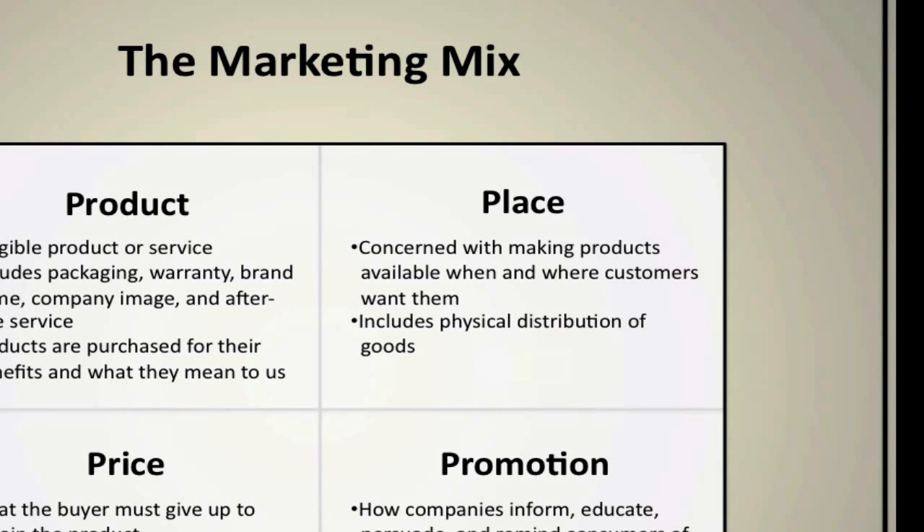There are advantages and disadvantages to different types of distribution. Flying products from point A to point B is very fast but relatively expensive. Putting them on a train is somewhat fast and trackable, but you're restricted by where railroads go. Transporting by truck provides certain advantages — relatively fast, trackable, not as fast as flying but less expensive. Businesses have to consider this because how you distribute products will indicate some type of cost, and that cost may require charging a little more to justify it.